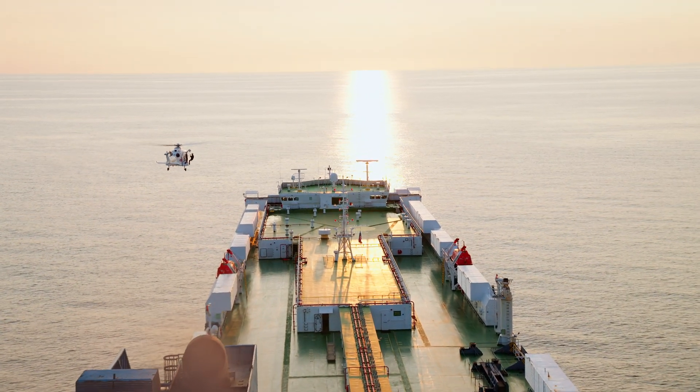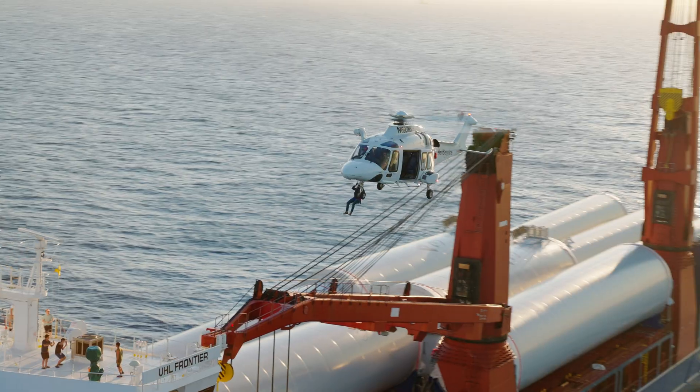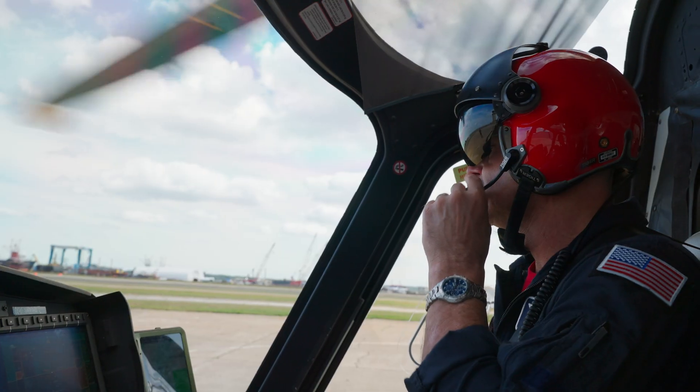One of the huge benefits is time — being able to save the amount of time it takes to fly out to the vessel rather than a pilot taking another vessel out to their freight ship. It can cut down travel time by 50% depending on how far out the vessel is.